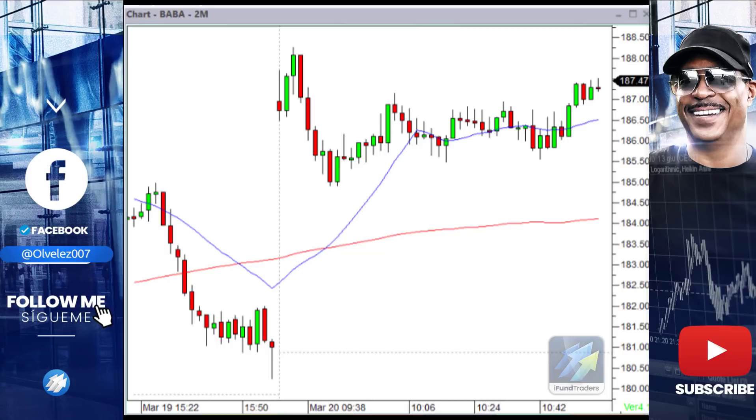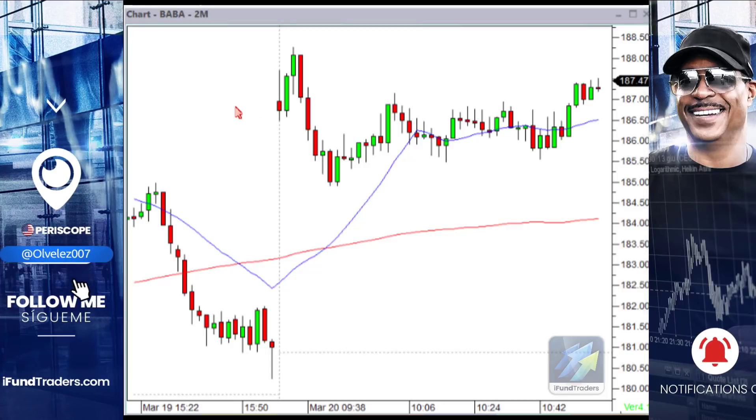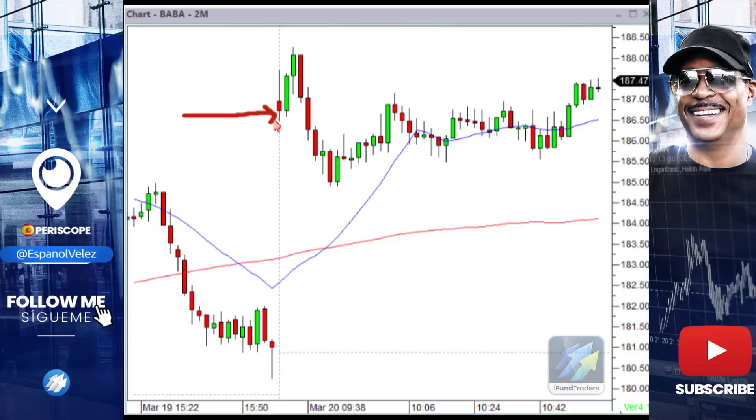I want to show you the mistake I made this morning. I anticipated a short here when the stock was at the low. It didn't break the morning low, but I just went in with the idea that if I wait for the low to go, I'm probably gonna get it down here.